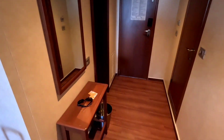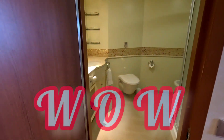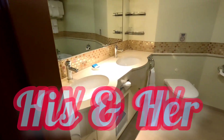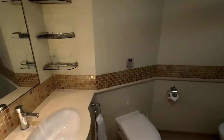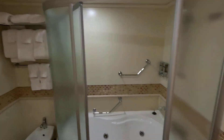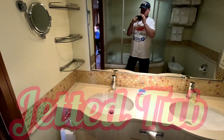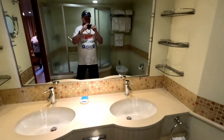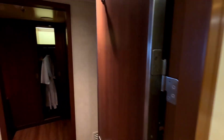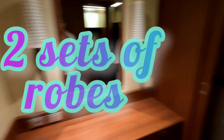The bathroom — wow, listen, the bathroom is absolutely incredible. There are two his-and-her sinks, a toilet, and a bidet — first time I've ever had a bidet in a bathroom. There's a jetted bathtub; it's a little small and hard to get in and out of, but it also has a standing shower with great water pressure. Incredible bathroom.